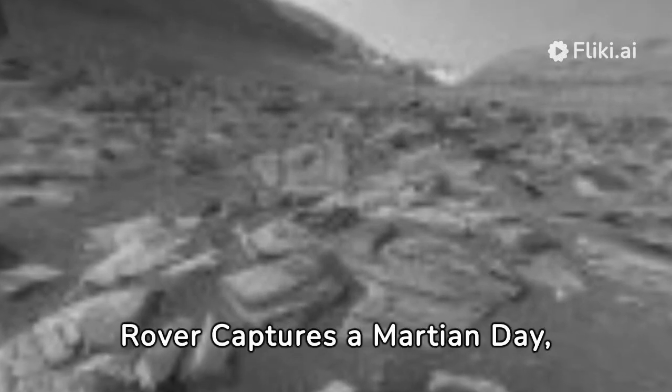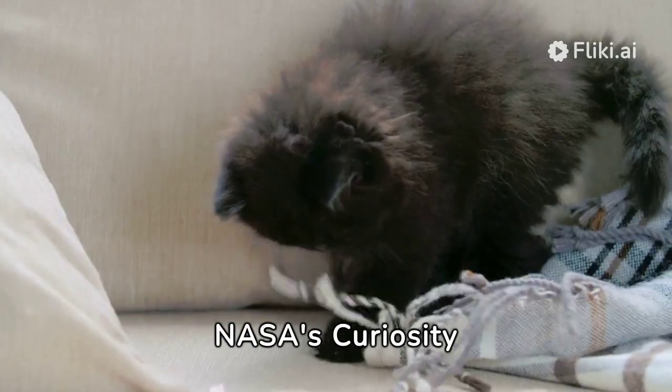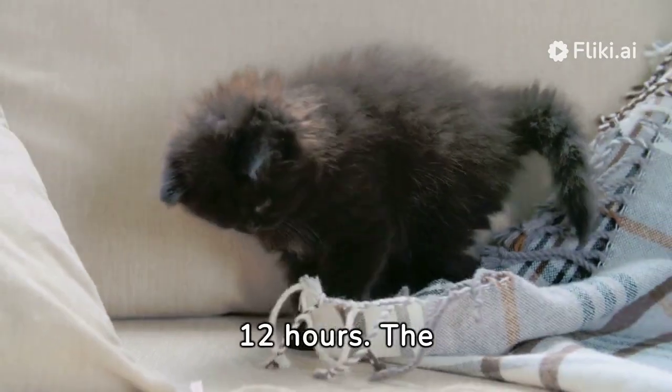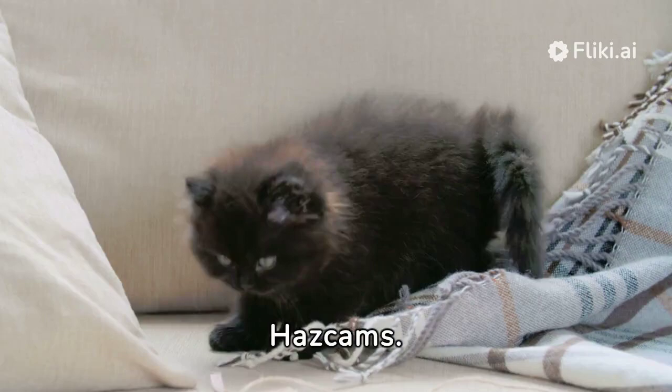NASA's Curiosity rover has captured a Martian day, from dawn to dusk, showing its shadow shifting on Mars' surface over 12 hours. The video was recorded through hazard avoidance cameras, known as HazCams.